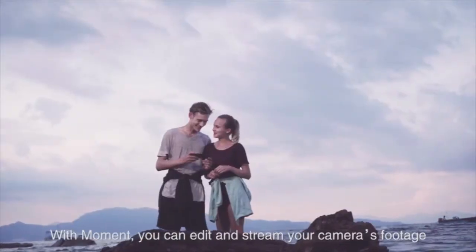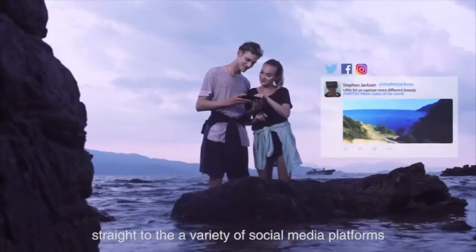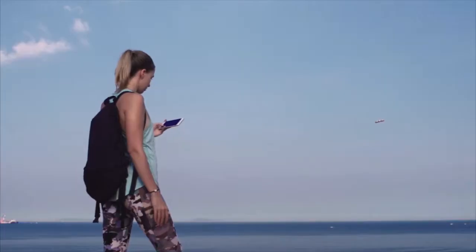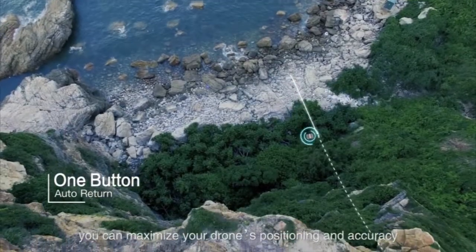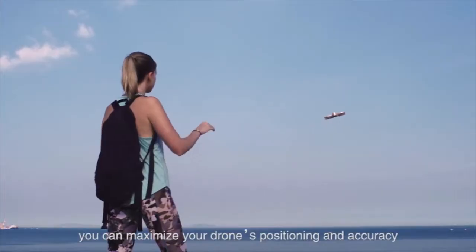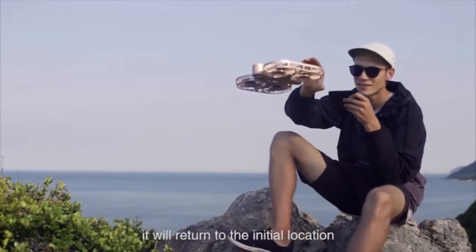With Moment, you can edit and stream your camera's footage straight to a variety of social media platforms. With dual GPS, you can maximize your drone's positioning and accuracy wherever it goes. By just pressing a button, it will return to the initial location.